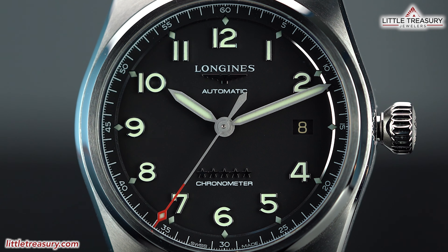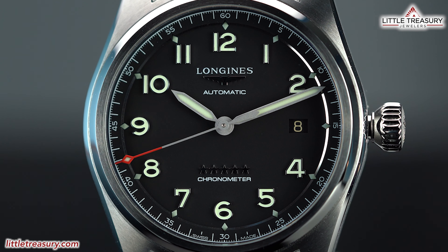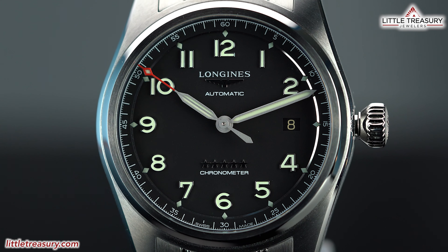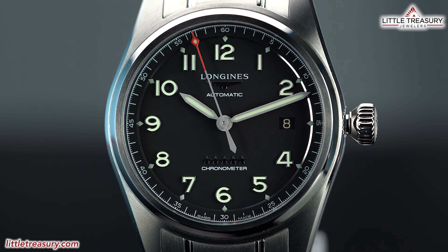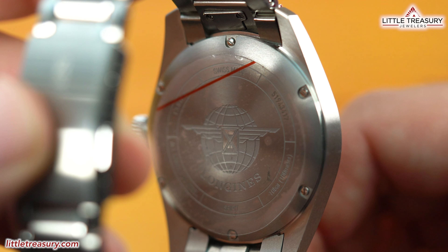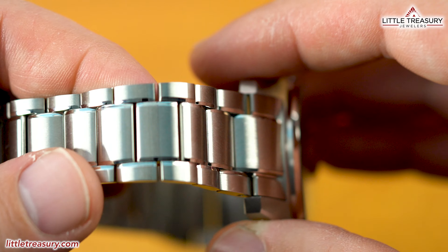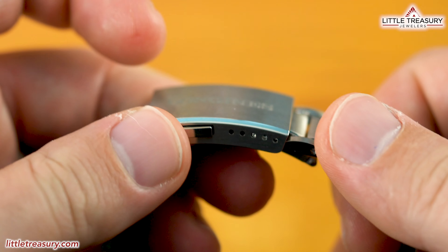The movement itself is a Longines Caliber L888.4, which is a chronometer certified movement by COSC. It beats at 25,200 beats per hour and has a 64 hour power reserve. This movement is based off of the ETA A31.L11 and could be considered an in-house movement since ETA and Longines are both the same company, owned by Swatch. The case back is solid and has the legendary winged hourglass in the center, which is the oldest trademark logo in the watchmaking business. The bracelet has an extremely high quality feel and the motion of the links is completely fluid. Longines has included a micro adjust on the buckle, which you will need a pin to use.